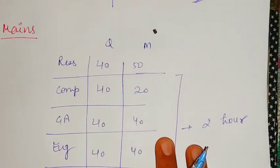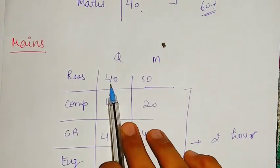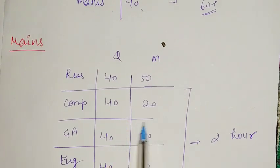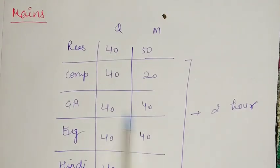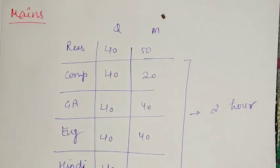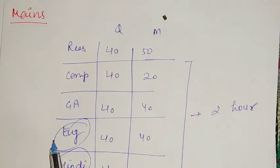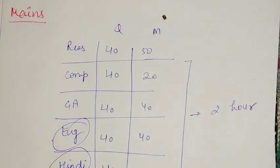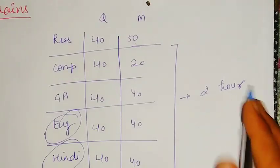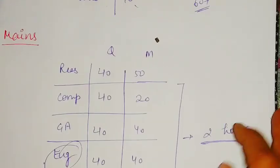Now we will discuss about the mains pattern. In mains, reasoning consists of 40 questions for 50 marks, then computer has 40 questions for 20 marks, then GA has 40 questions for 40 marks, then English or Hindi — you can choose either — has 40 questions for 40 marks, and math has 40 questions for 50 marks. You get a composite time of 2 hours.